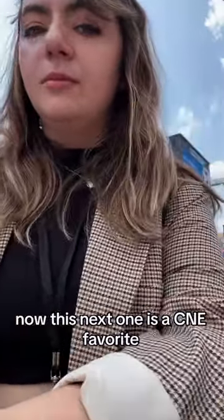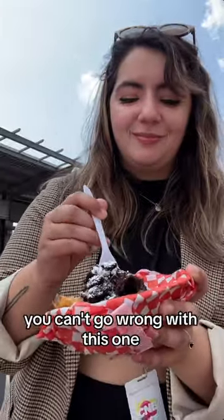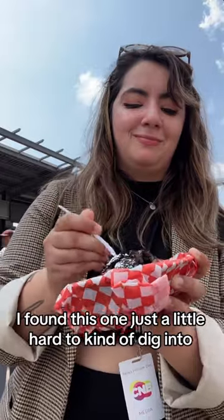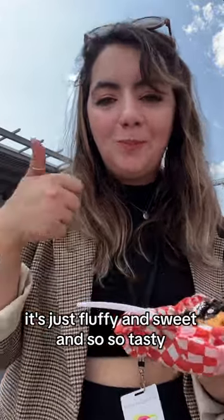This next one is a CNE favorite and for good reason. This is just a deep fried Oreo. You can't go wrong with this one. I find it a little hard to dig into — they're very chewy — but it's just fluffy and sweet and so, so tasty. 10 out of 10.